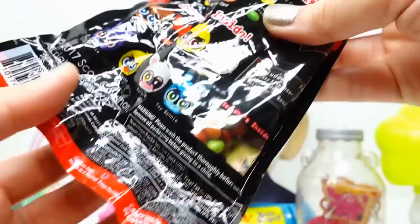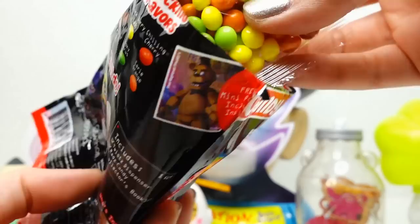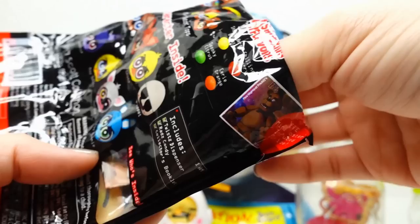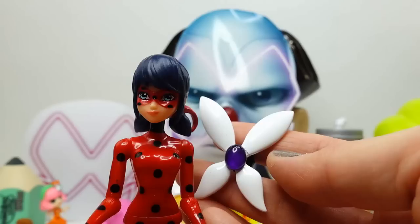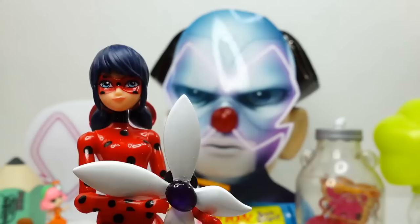And we found Hawk Moth's miraculous! Look at this. Good job - you found Hawk Moth's miraculous. I'll take you for safekeeping. And you can go open the surprise. Thank you!